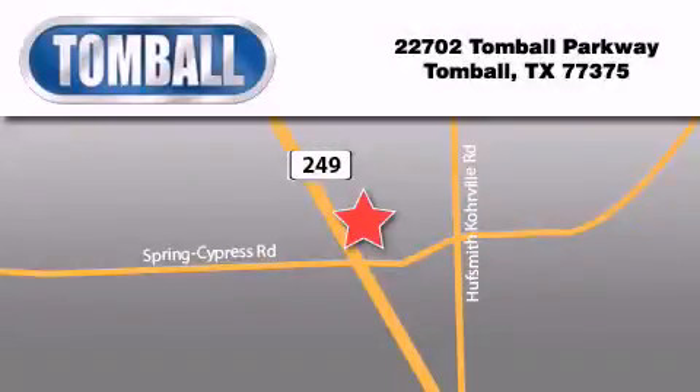Tomball Ford is located at 22702 Tomball Parkway in Tomball. Our goal is to exceed all of your expectations to ensure that you'll return for future visits. We'll see you next time.